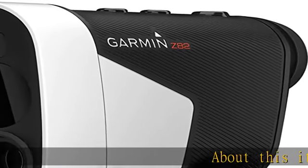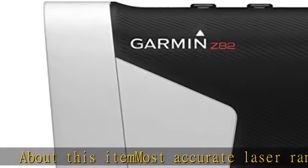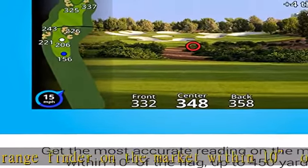About this item: most accurate laser range finder on the market, within 10 yards of the flag, up to 450 yards. Image stabilization makes it easier to find and range the flag for precise distances to the pin.